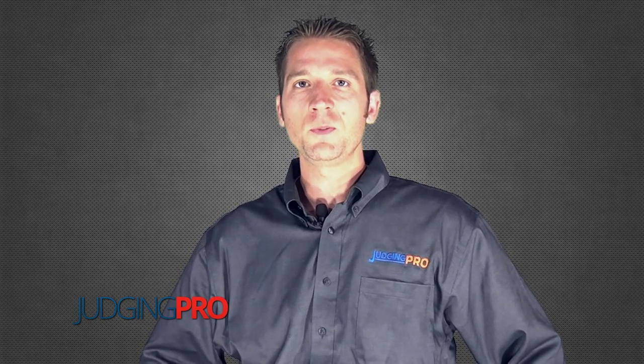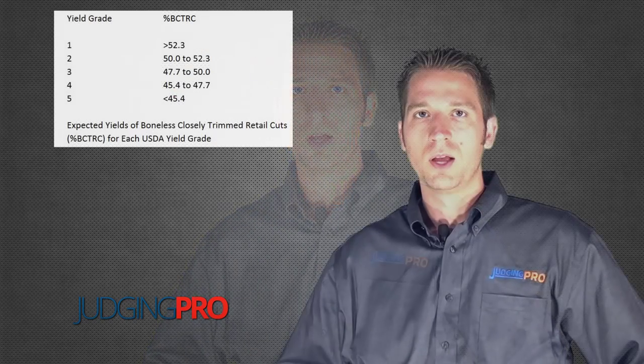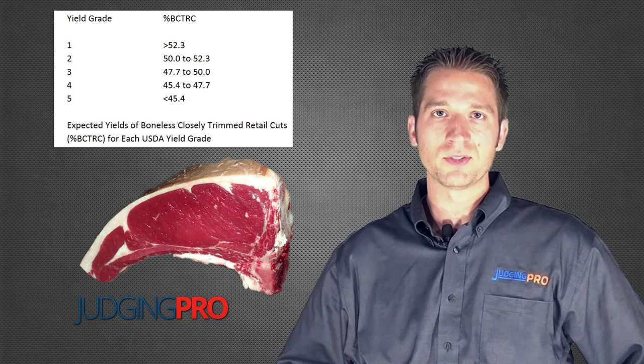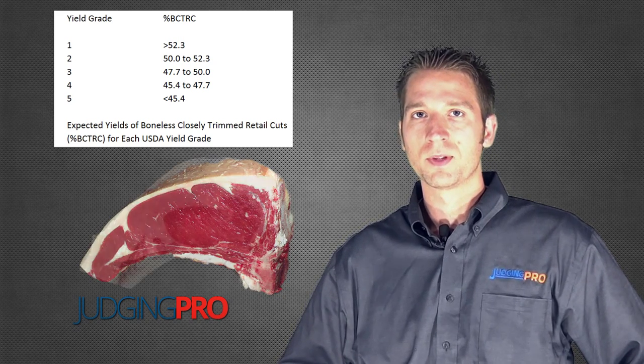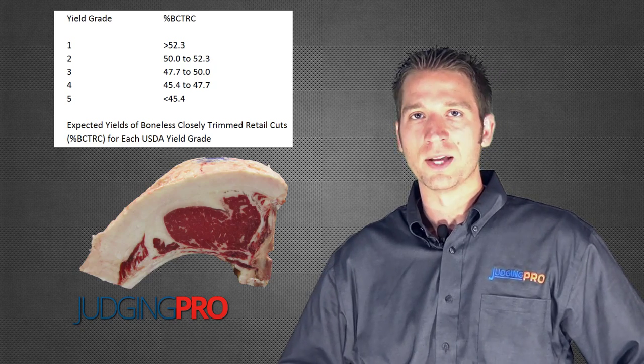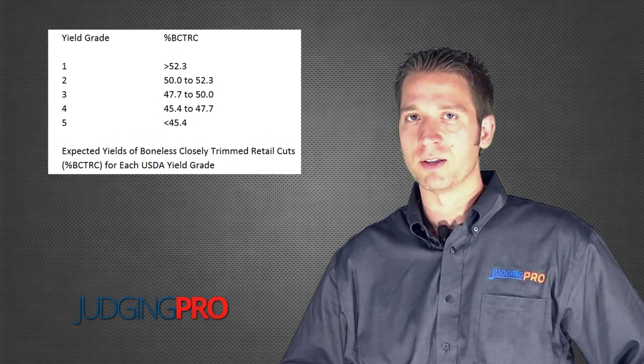From a yield grade perspective, we have to be careful not to let those animals get too fat as we're trying to maximize their quality grades. That's because yield is directly related to carcass yield — that's how we came up with the term yield grade — and it's basically a muscle-to-fat ratio. Yield grades are on a numerical system with one being the best and five being the poorest: a one has very little fat and a lot of muscle, whereas a five has a lot of fat and very little muscle.